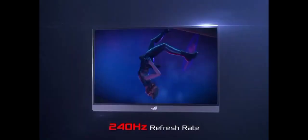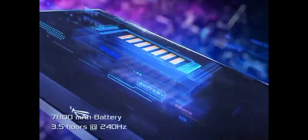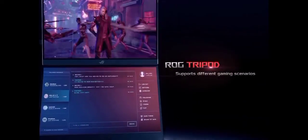Number 2: BenQ EX3500R. The BenQ EX3500R is a cutting-edge ultrawide monitor designed to redefine your visual experience. With its stunning 35-inch curved display, this monitor immerses you in a panoramic world of vibrant colors and crisp details. Featuring a WQHD resolution of 3440x1440 pixels, the EX3500R delivers breathtaking clarity, making it ideal for gaming, creative work, and multimedia consumption. The 1800R curvature ensures that every corner of the screen is easily visible.